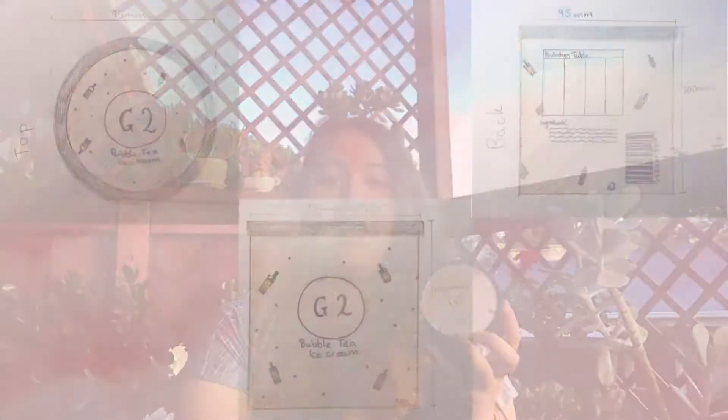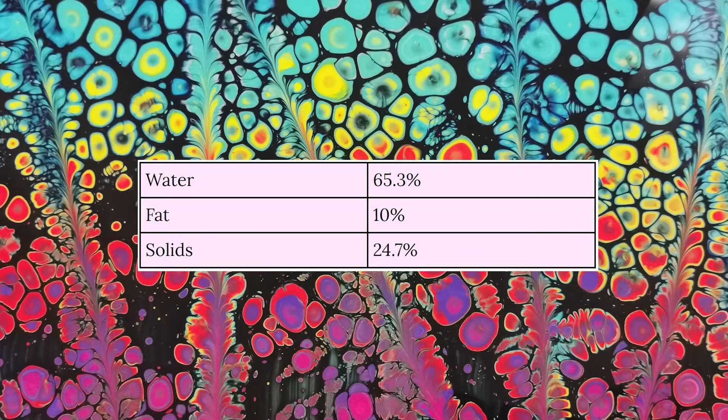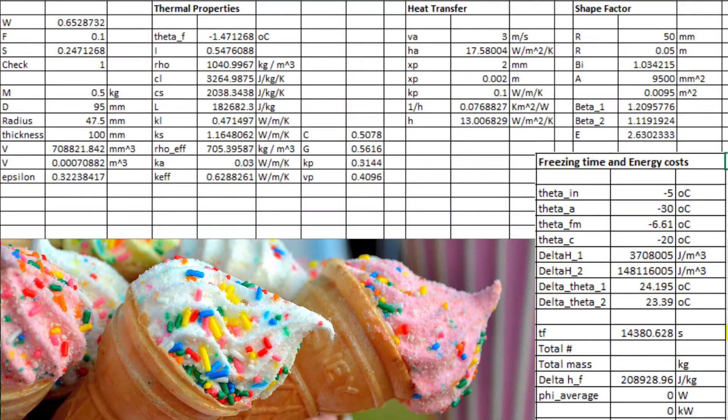Coming in at 95mm in diameter and 100mm in height, our cylindrical 500ml packaging will help determine the total freezing time for our product. After calculating the water, fat and solid content of our product, and with the freezer at negative 30 degrees and air flowing through at 3 metres per second, we calculated the time for the ice cream centre to reach negative 20 degrees to be roughly 4 hours.